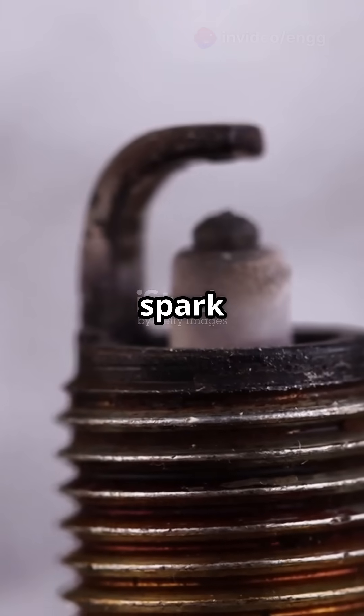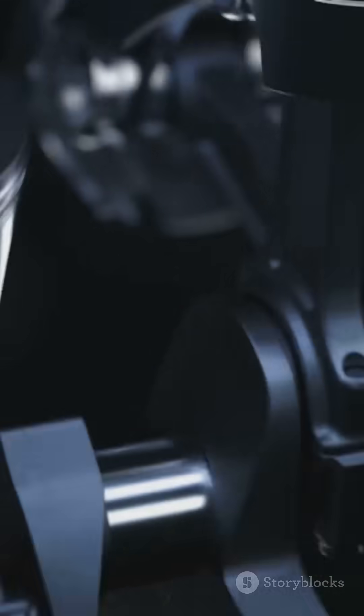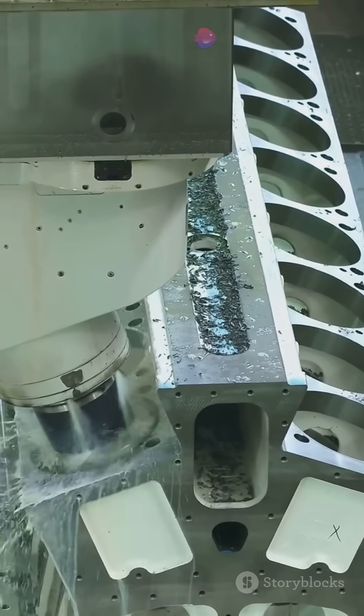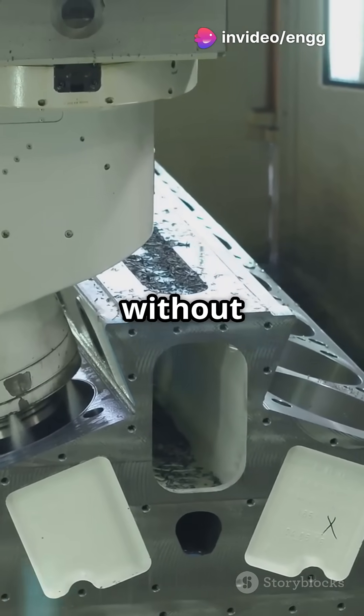Auto engines use spark ignition. They can't go too high on compression or they'll risk knocking — that's like an engine having a bad cough. Diesel has no such problem, which means they can crank up the compression without worry.